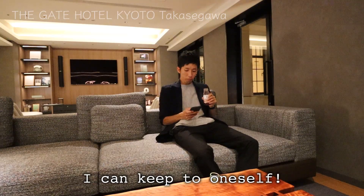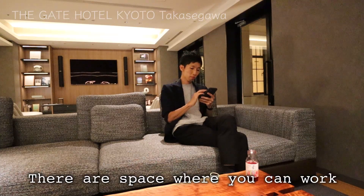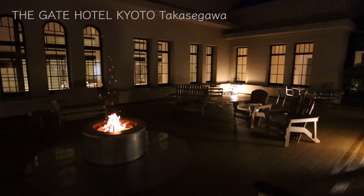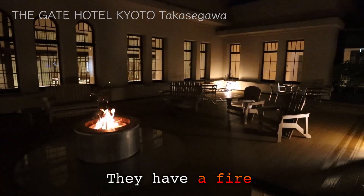There is a table where you can work on your computer. People can also come and stay here for vacation. They have a fire in the central courtyard after dark. It feels very relaxing.